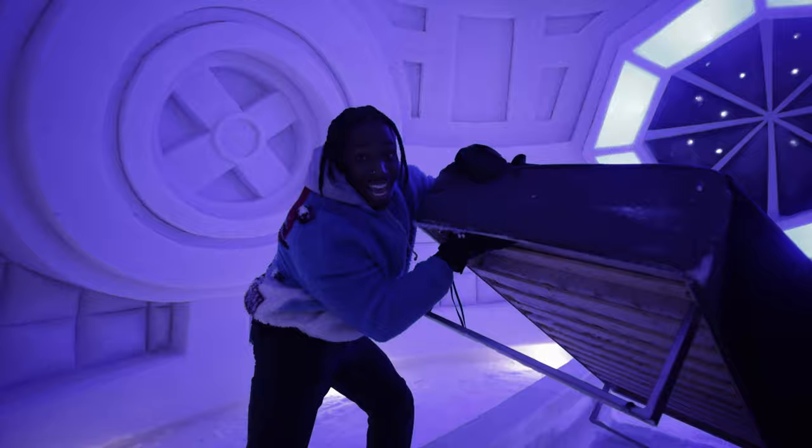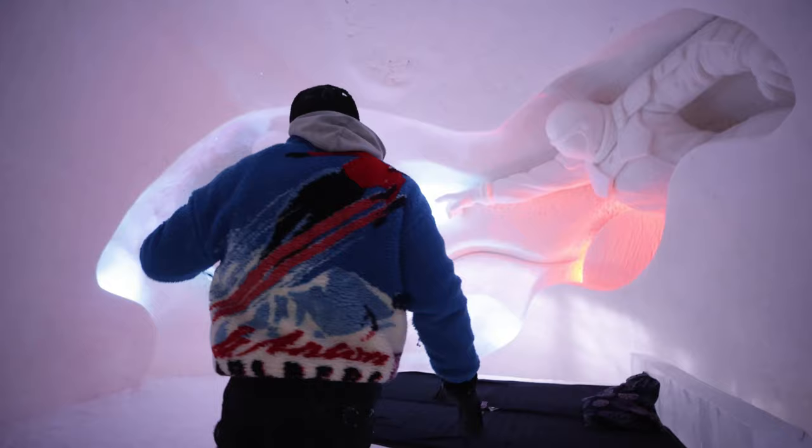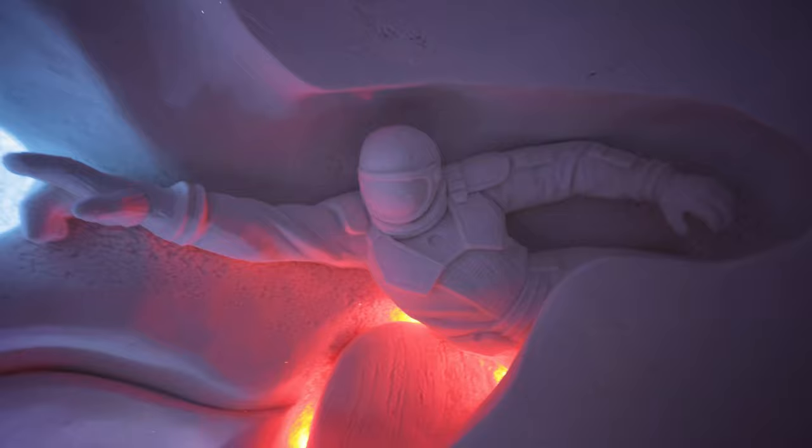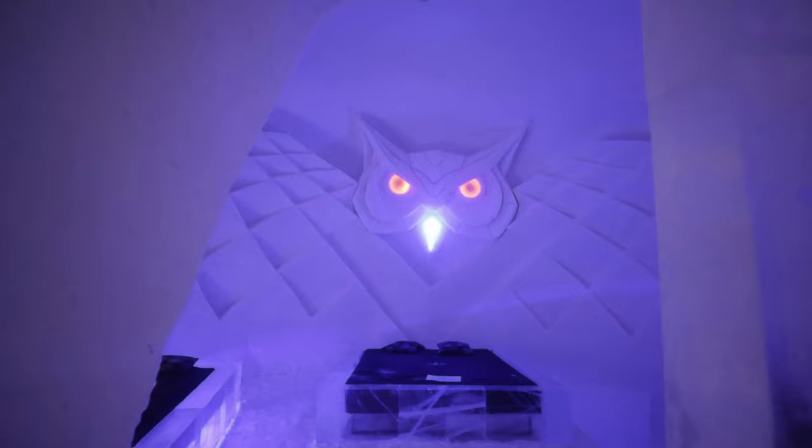My favorite aspect about these ice rooms is that they collaborated with snow sculptors and ice sculptors to make beautiful art pieces in every single room. Each and every single room in the ice hotel has its own intricate design, all relating to space travel, prompted by the intergalactic theme in this year's exhibition.